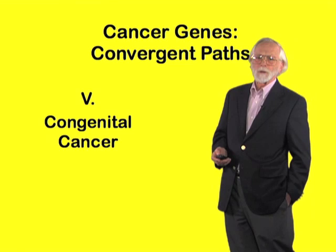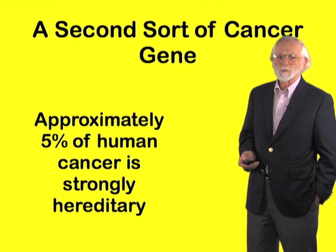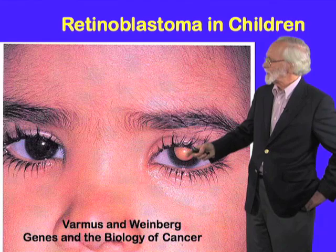Our fifth path to the genetic paradigm of cancer involved the study of congenital cancer and uncovered an entirely new form of cancer gene. This work departs from the fact that about 5% of human cancer is strongly hereditary, and it began with a study of a childhood tumor known as retinoblastoma, and here is an example.